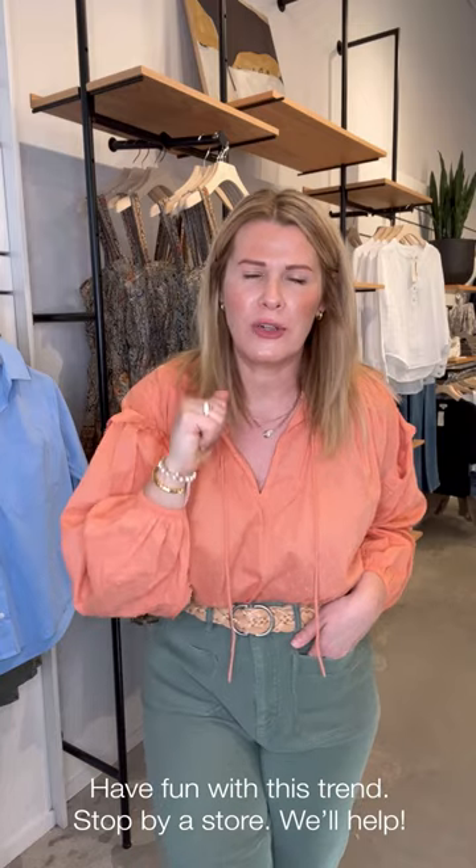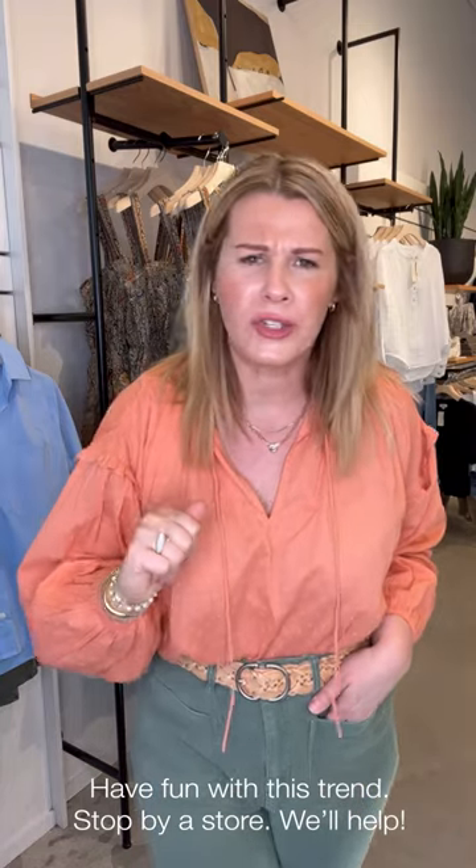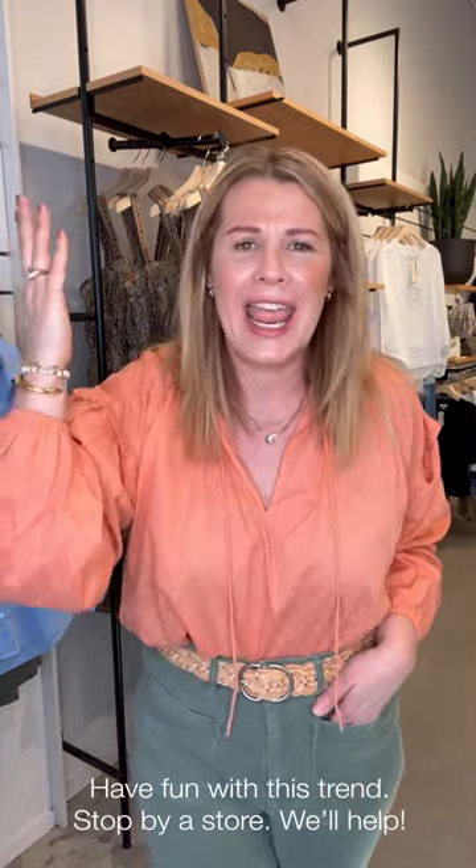Have fun with utility — it's a great trend, so versatile. It's aptly named utility because it can do so much in your wardrobe. Go to EverEve.com or even better, hit a store near you if you can, and let a stylist help you find pieces that you'll love.